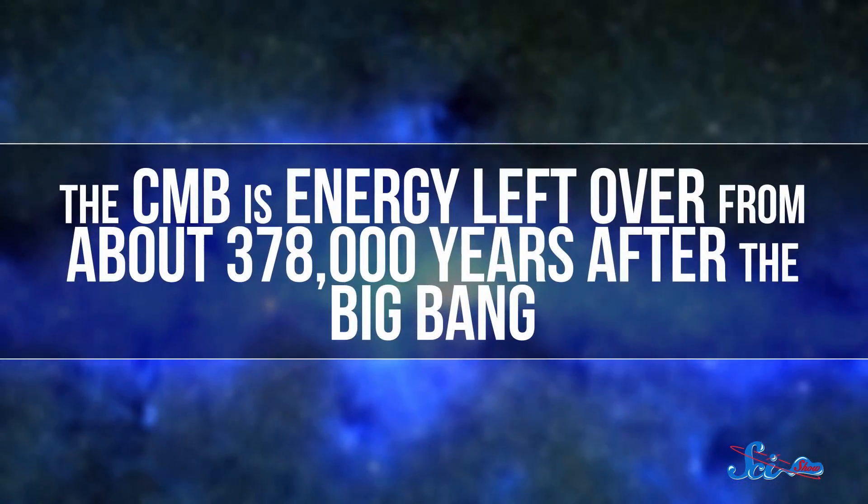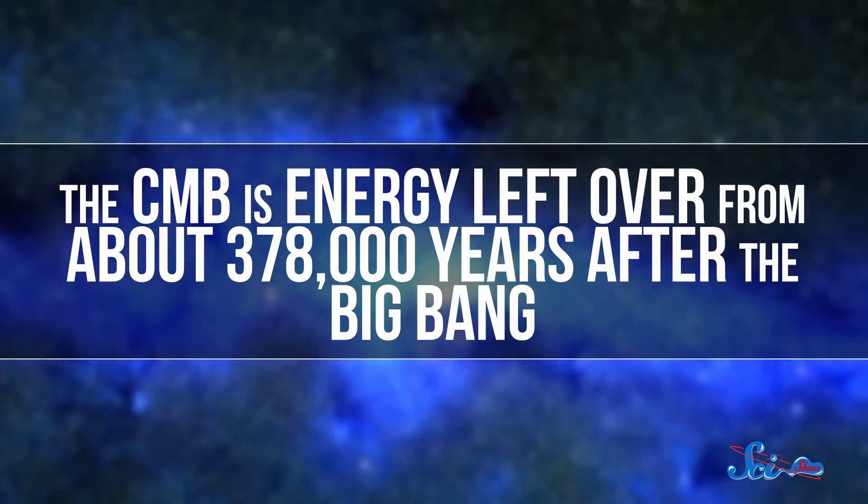The CMB is energy left over from about 378,000 years after the Big Bang, when the universe was no longer just a dense fog of hydrogen plasma, and instead became made of regular old neutral atoms which radiated heat. This background radiation forms the very edge of the observable universe, and we observe it as thermal radiation — tiny variations in temperature that are mapped out as different wavelengths of visible light.